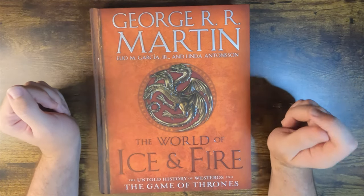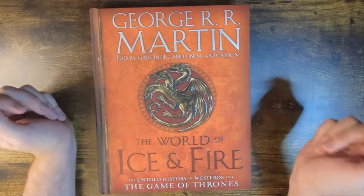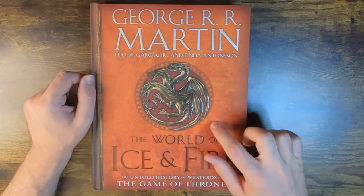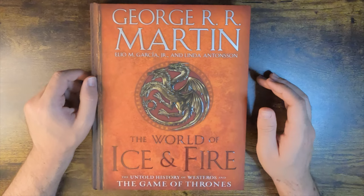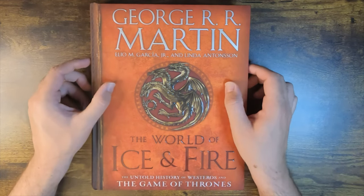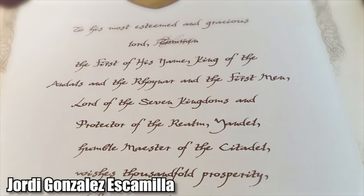The World of Ice and Fire makes a unique impression the moment it enters your hands. The cover looks amazing, with the intricately designed embossed Targaryen sigil. And while making your book look like a leather-bound tome is nothing new, the moment you touch it you realize they took the immersion a step further. The cover is soft and slightly puffy, mimicking the feel of leather in your hands.